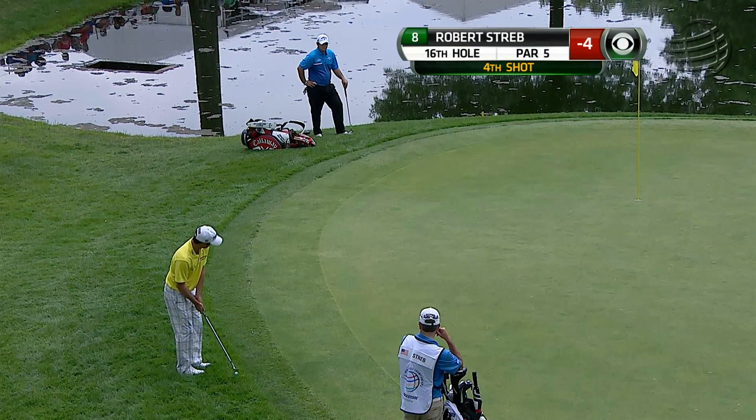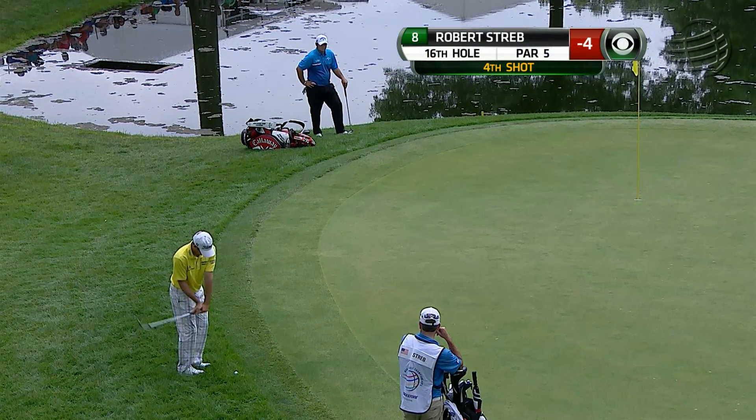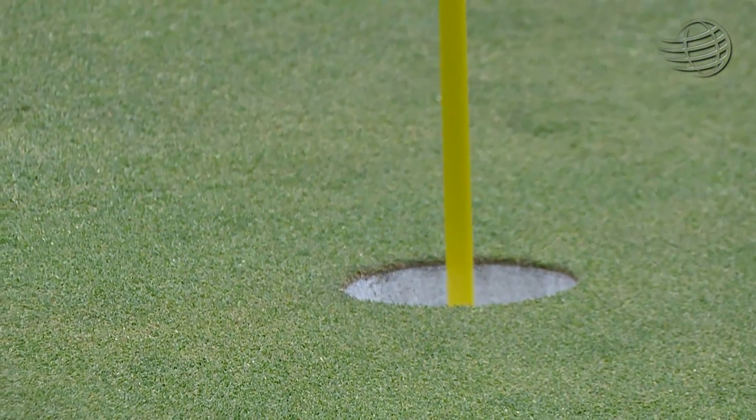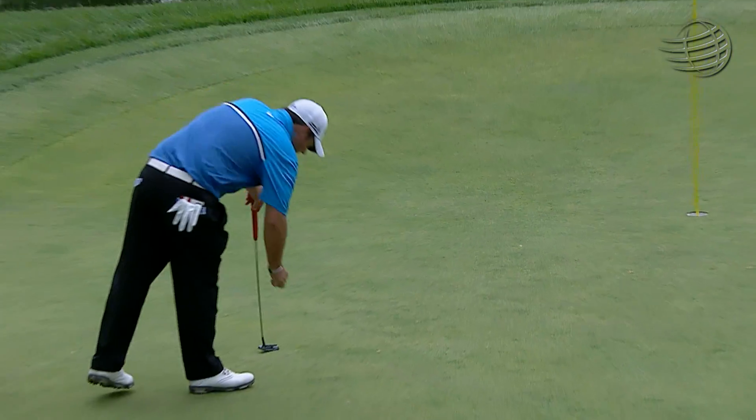We've got Robert Streb hanging all over the green here. This is his fourth shot. Little stab, little stab. Somebody yelled in the hole. Good birdie.